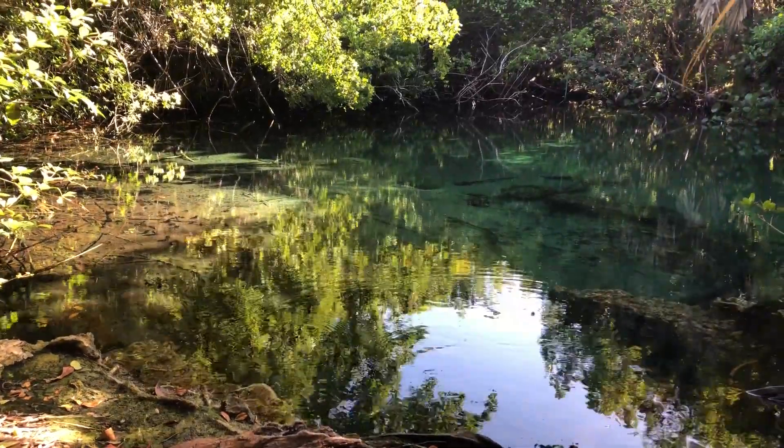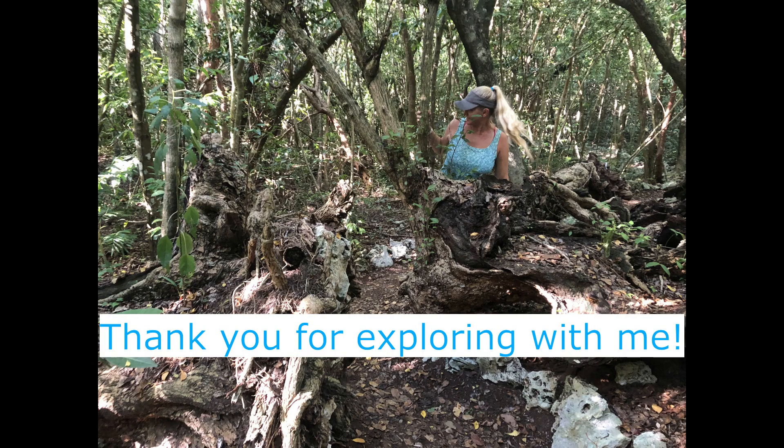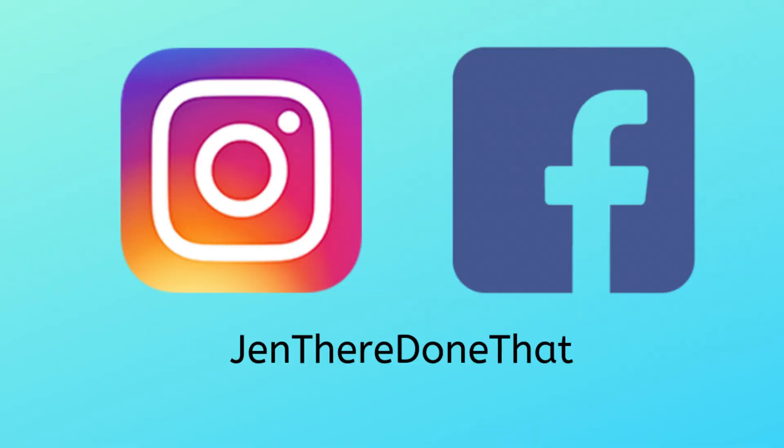Thank you for watching and exploring the natural pools of Punta Cana with me. Thank you for subscribing for more of my videos and even more content on Instagram, Facebook, and my website.